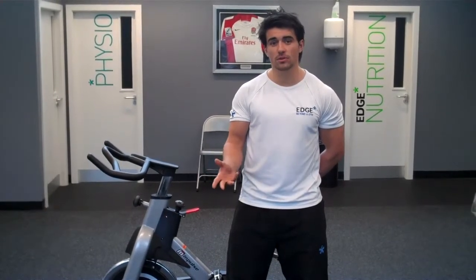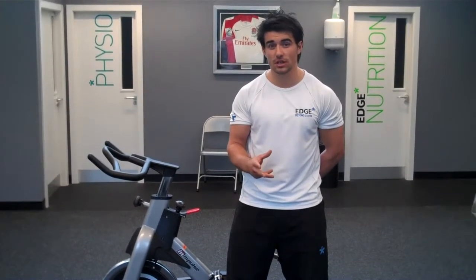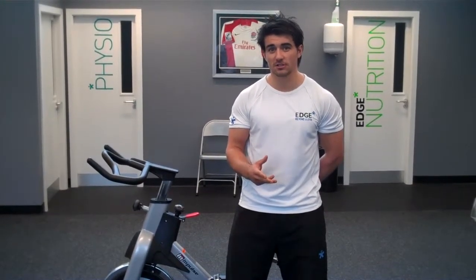So come down and give it a try. We've got Spin Friday which is going to be based on intervals, and ultimately this is going to elevate your metabolism potentially all weekend if you're lucky. Come down and give it a try — thank you.